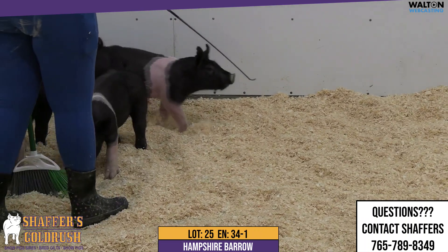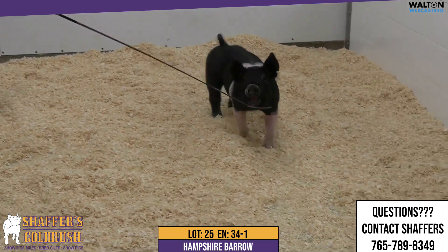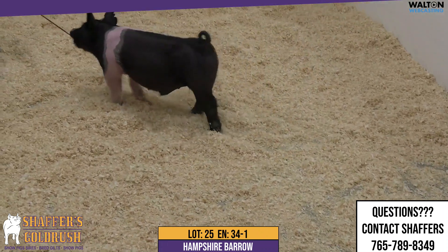I love him on the side profile. He's super attractive up through that neck and jaw line. When you get beside him, he's jet level down that top. Extremely true in terms of muscle shape.